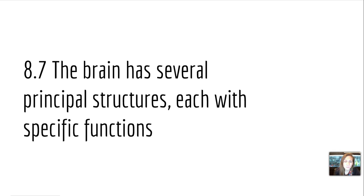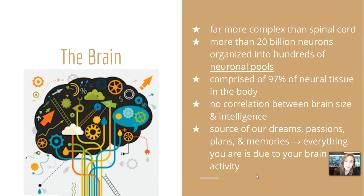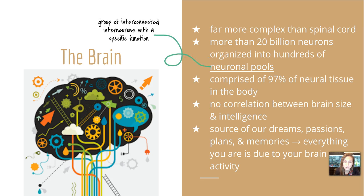The brain has several principal structures, each with its own specific function. The brain is far more complex than the spinal cord. It has more than 20 billion neurons organized in hundreds of neuronal pools. Remember, those pools are groups of interconnected interneurons with a specific function. The brain is comprised of 97% of neural tissue in the body.